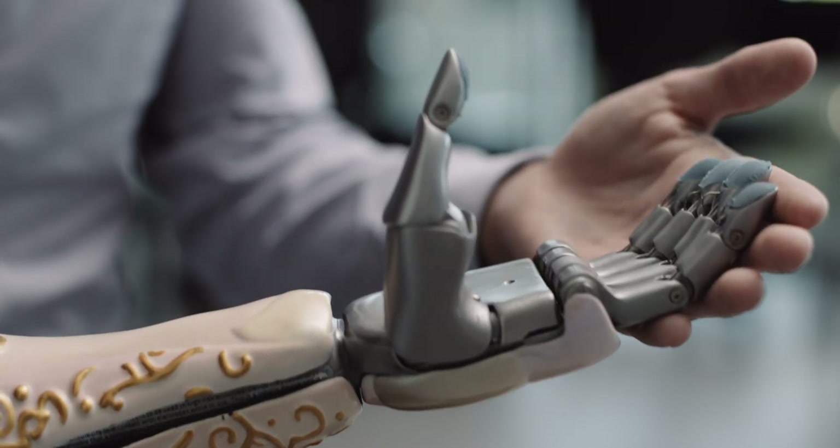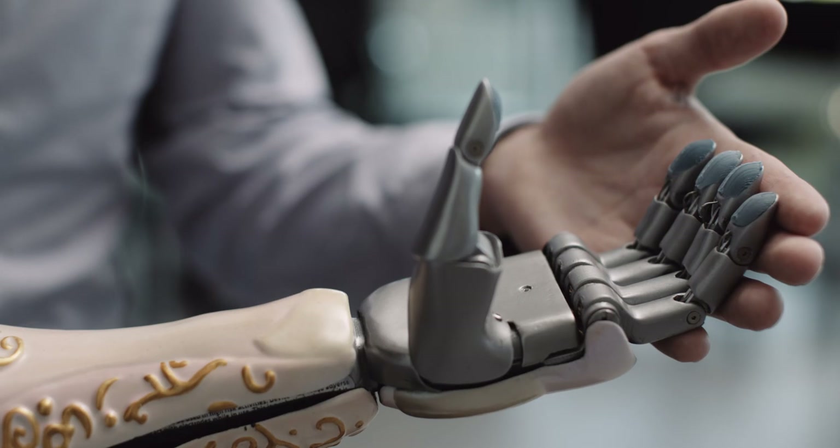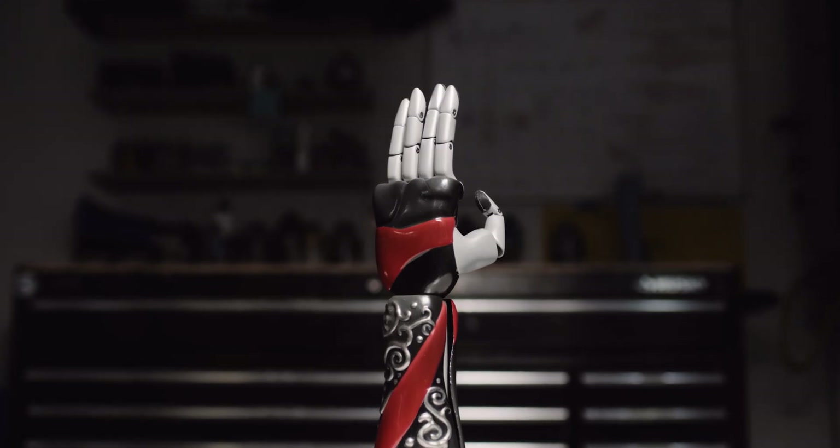For children getting access to prosthetics, there are so many hurdles for them to be able to find the right fit. At Limitless, we're trying to reimagine what a prosthetic can be, what it can look like, in the hopes of being able to build something more than just the sum of its parts — something that has expression and character to it.